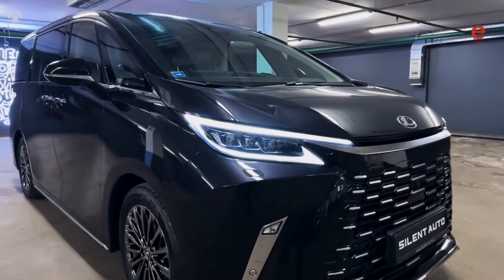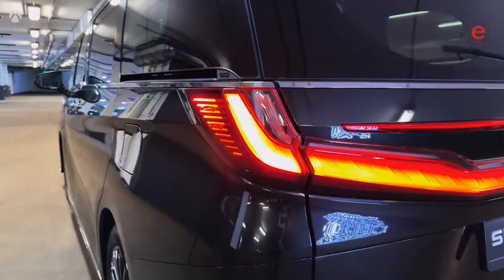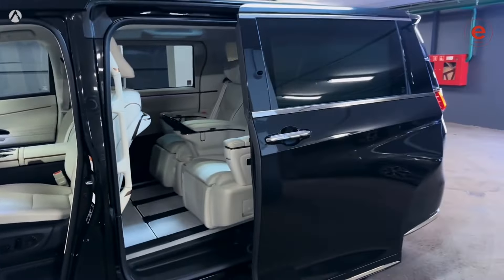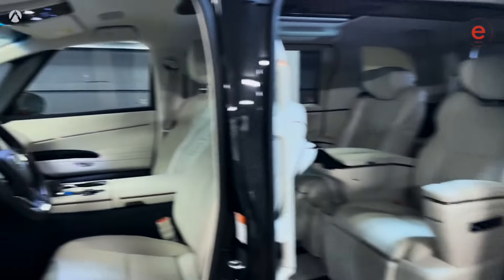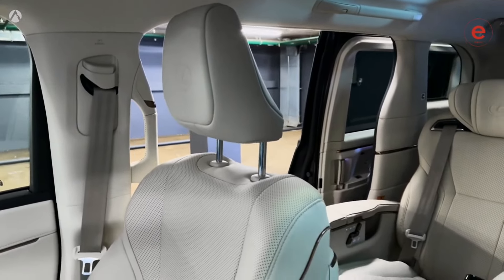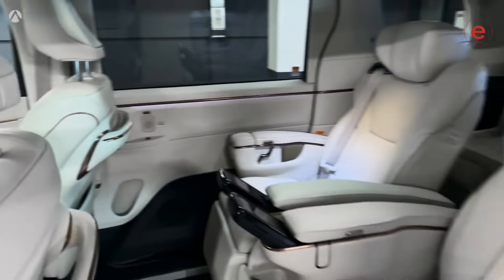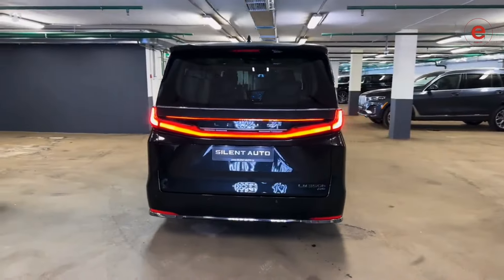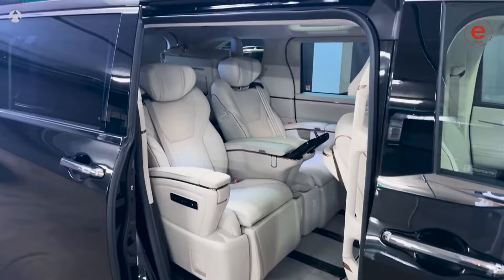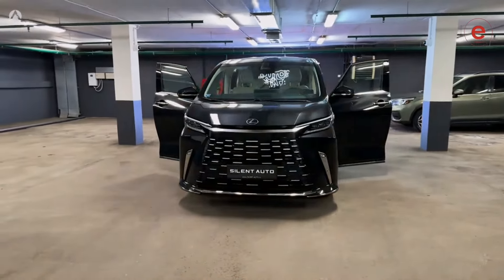Fifth place goes to the Lexus LM350, a luxurious minivan perfect for family trips or corporate needs. This vehicle features a spacious interior and high quality finishes, but it can be hard to find in some markets. Experts highlight it as a premium choice for those seeking comfort and space. An interesting fact: the LM350 is often used as corporate transport due to its spaciousness and comfort, making it popular among business professionals. Its interior features high quality materials like leather and wood, a 12.3-inch multimedia display, and a premium Mark Levinson audio system.